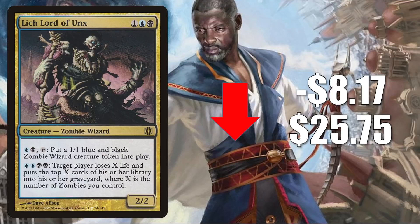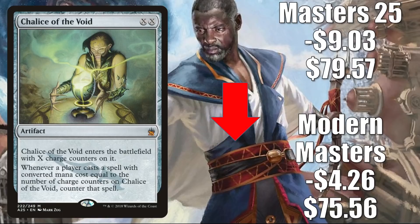Chalice of the Void — the Modern Masters copy — is down $4.26 to $75.56. The Masters 25 copy, which spiked really aggressively last week, is down $9.03 this week to $79.57 as more copies have returned to the marketplace. Here's yet again another example of a very hot card retracting after recent spikes. This one really took off during the Modern meta shakeup. It is a fantastic colorless sideboard card that fits anywhere it's needed, and also gets Legacy, Vintage, and Commander play.